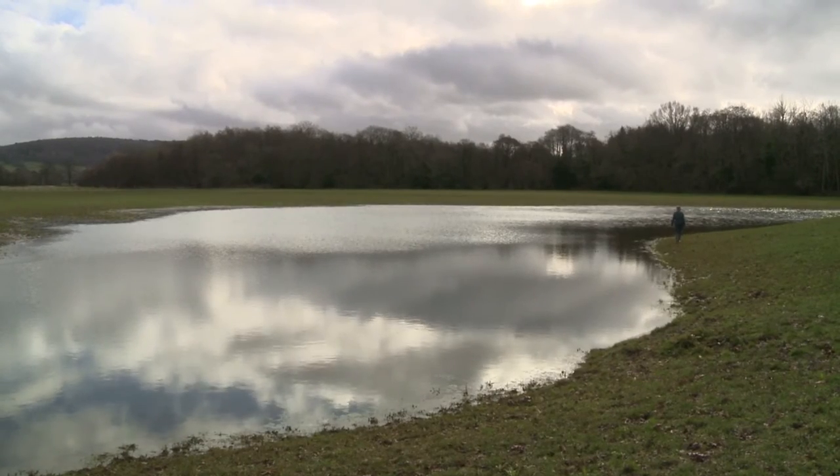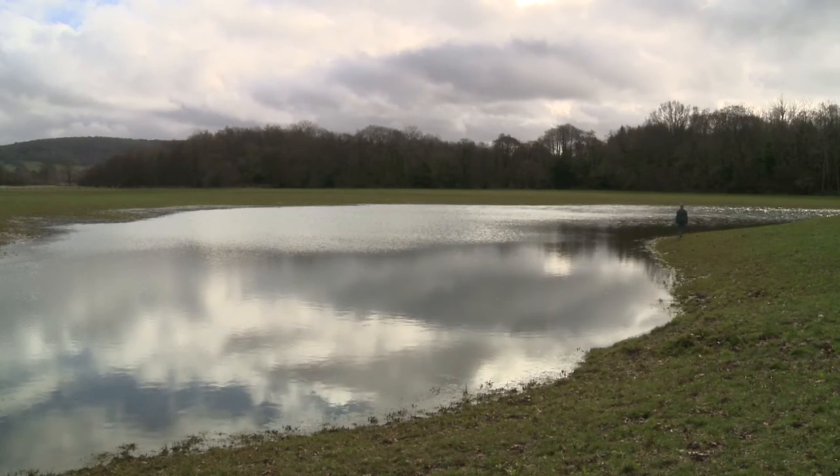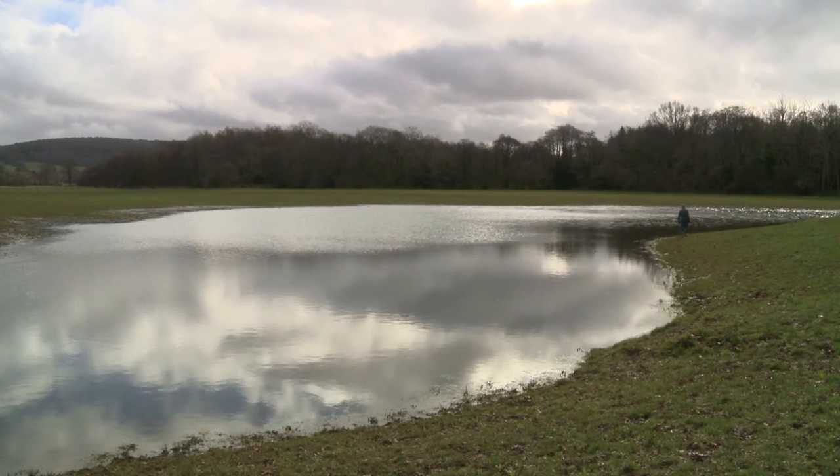I wouldn't want to get flooded myself, and helping people further down in the villages was really the incentive. In the recent heavy rain, the water came up to some doorsteps down in Allerford, but I think if this project hadn't been done, they would have had it indoors. That's my personal opinion.